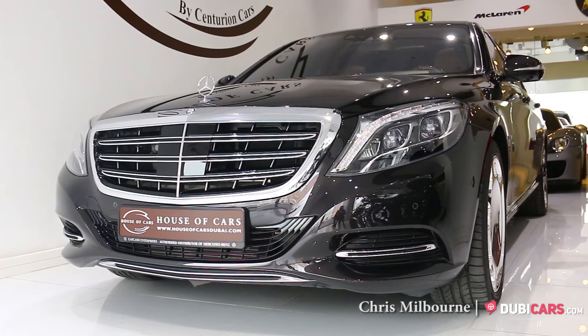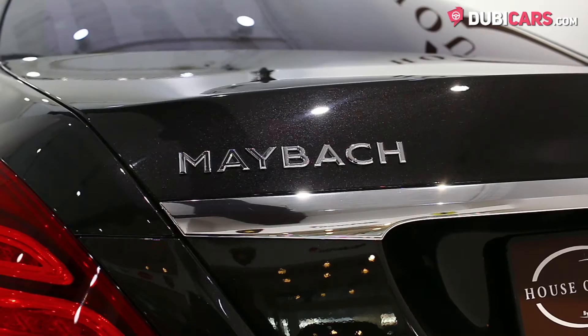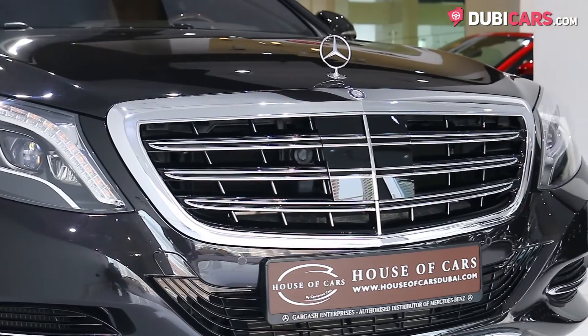Hello there, Chris here at DoobieCars.com, and this is a 2015 Mercedes-Benz S600 Maybach for sale at House of Cars.